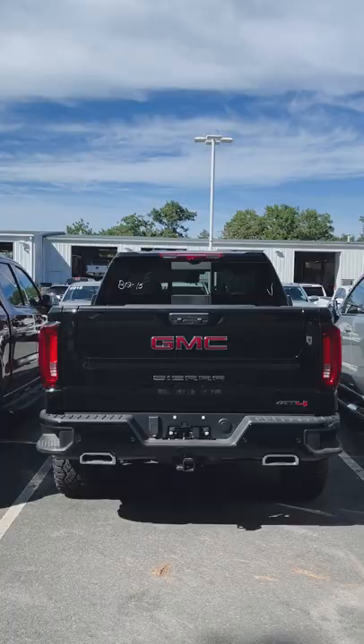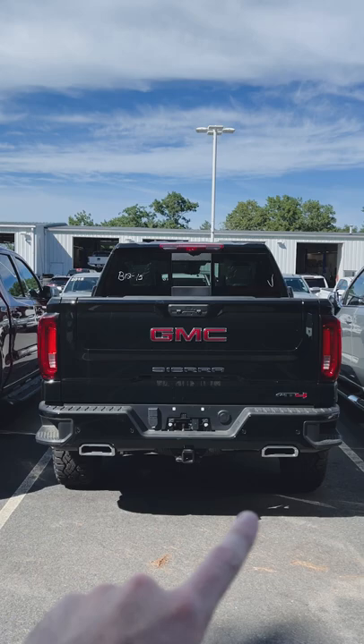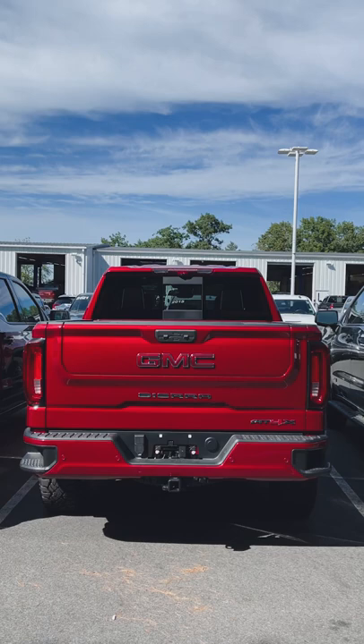This is a 2022 Sierra 84 — you can see we've got the dual exit exhaust, business as usual. But if I slide over to the left, this is a 2022 Sierra AT4X. Notice the difference: there's just no exhaust visible on the truck.